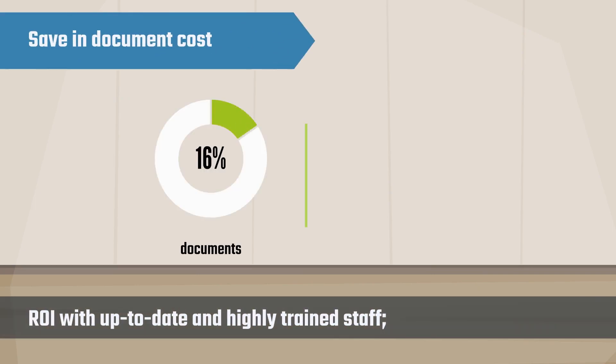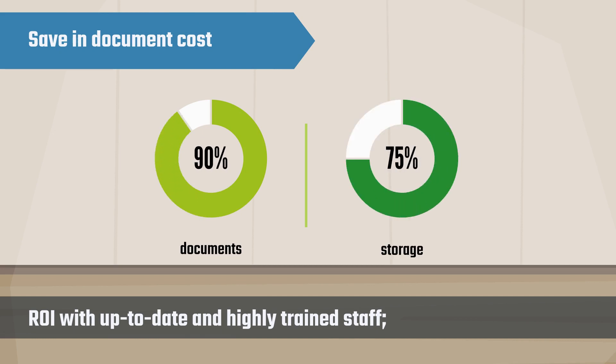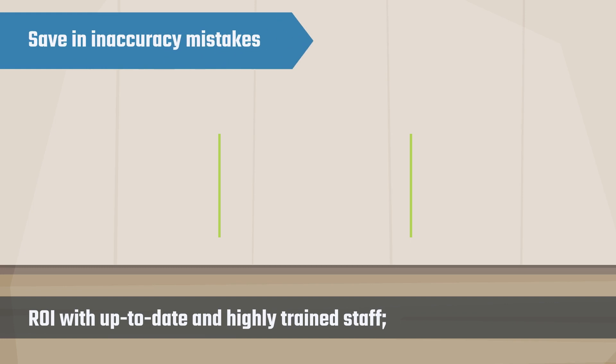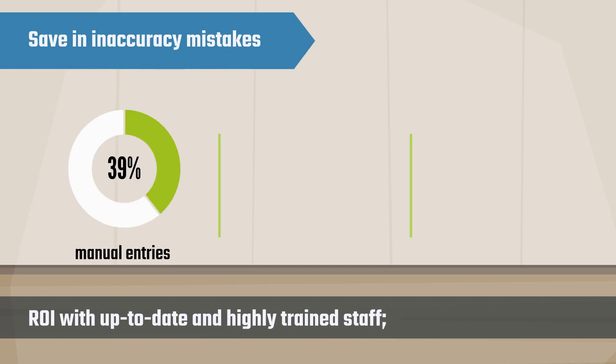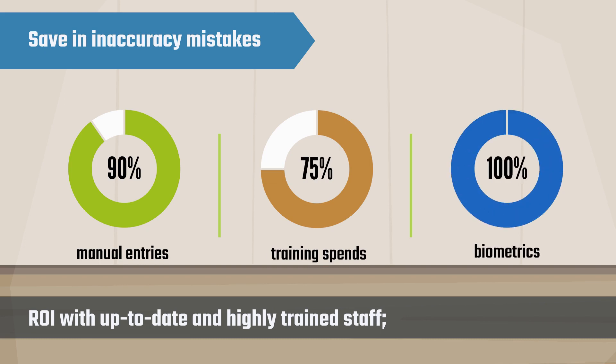Save 90% in document costs and reduce the number of documents by 90%, with 75% savings in storage. Reduce inaccuracies with 90% fewer manual entries, cut 75% of training spends, and achieve 100% accuracy with the use of biometrics.